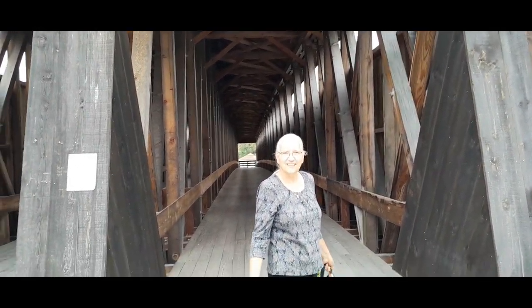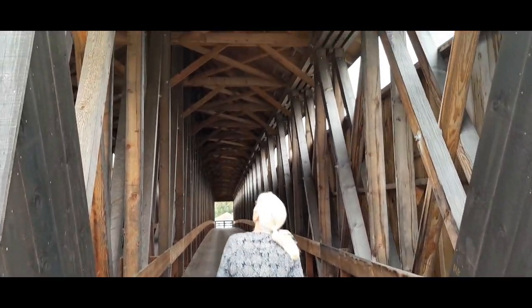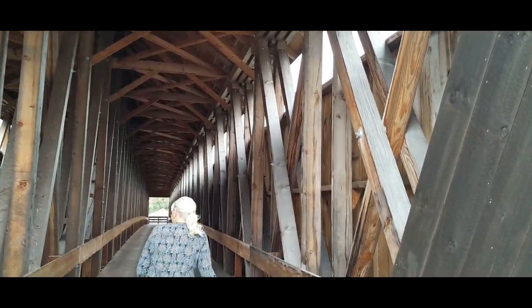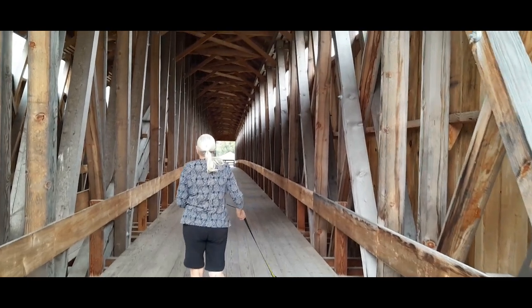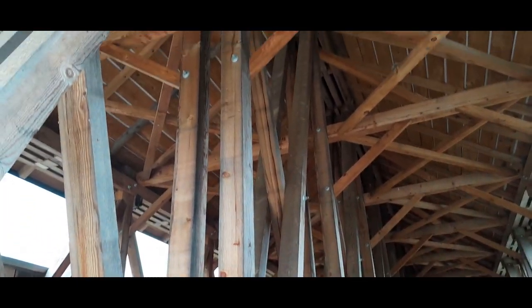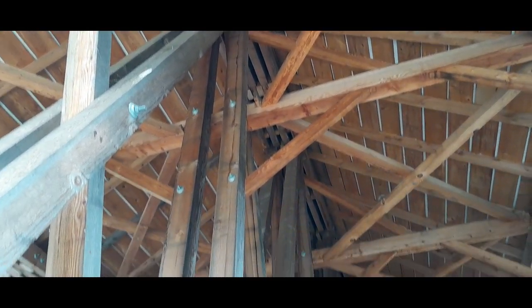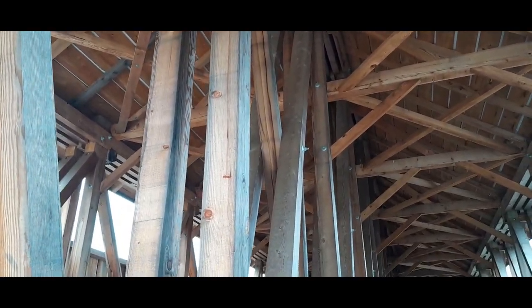Where do we put our pennies? We're going to walk across. This is big. Wow. There's a little structure up there. This is massive.